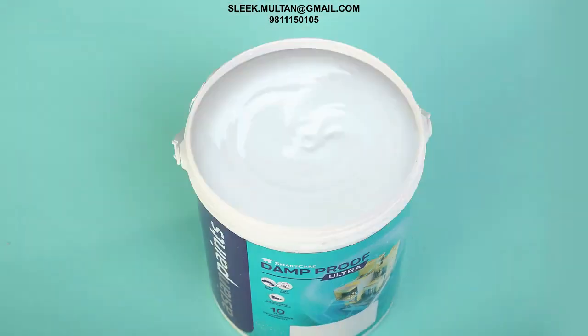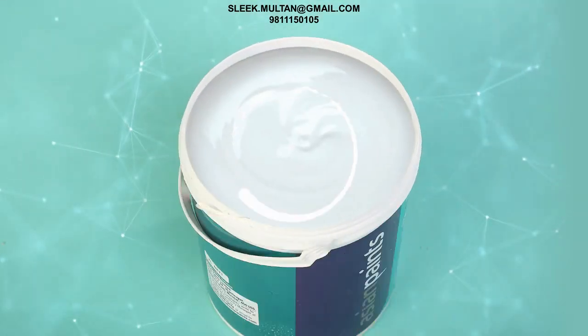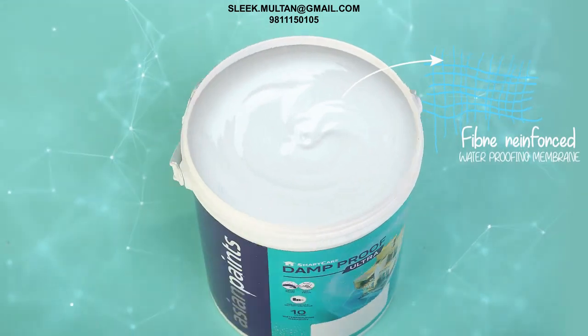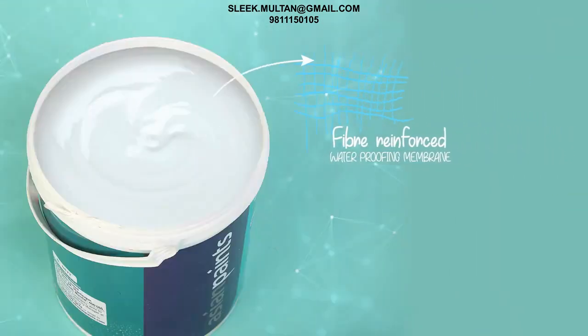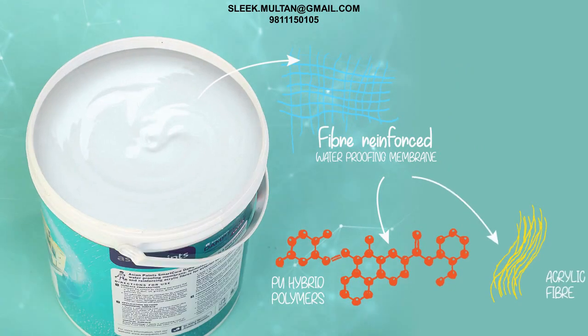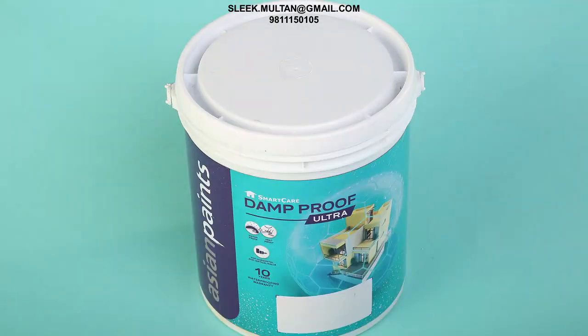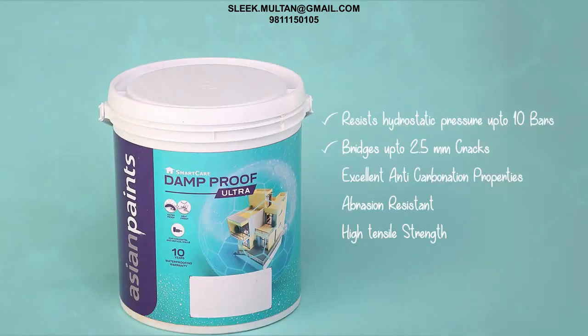So what makes Dam Proof so effective? A special fiber reinforced waterproofing membrane, formulated with PU hybrid polymers and acrylic fibers. Designed especially for exterior surfaces, it checks all the boxes required to become a top-notch waterproofing solution.